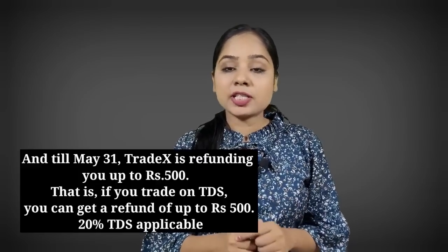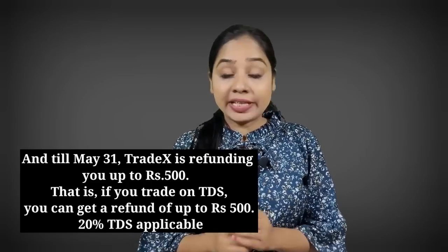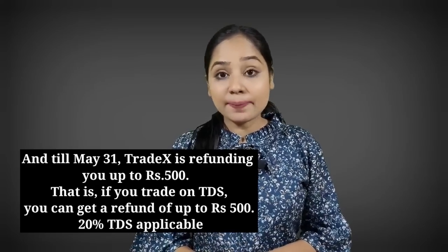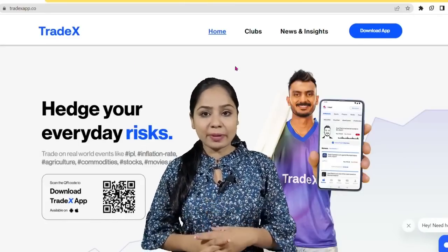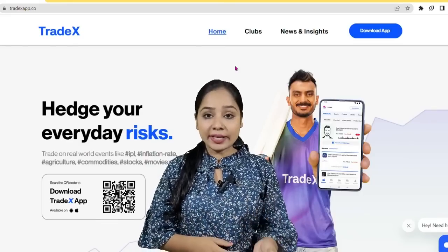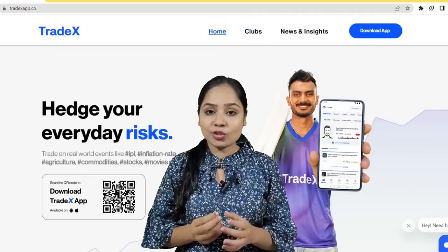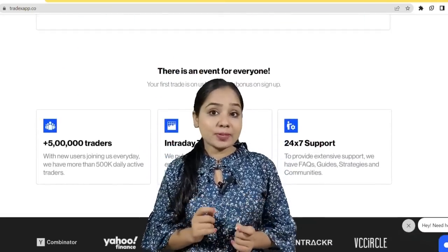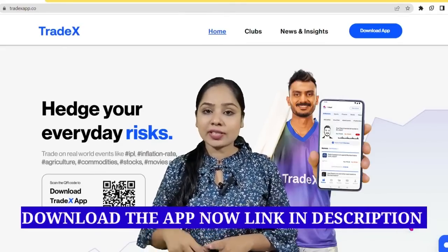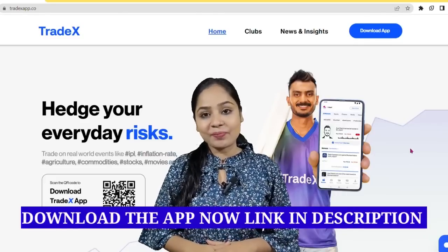If you trade on 31st May, you will get a 500 rupees refund, and 20% cashback is also applicable. As a beginner, the Tradex app is very helpful — you just use your common sense and knowledge to trade and get profit easily. The best features include a sign-up bonus, recharge bonus, and referral commissions. The app is safe and trusted. If you are interested, download the Tradex application, sign up, and get a lot of bonuses. Thanks for watching, bye bye.